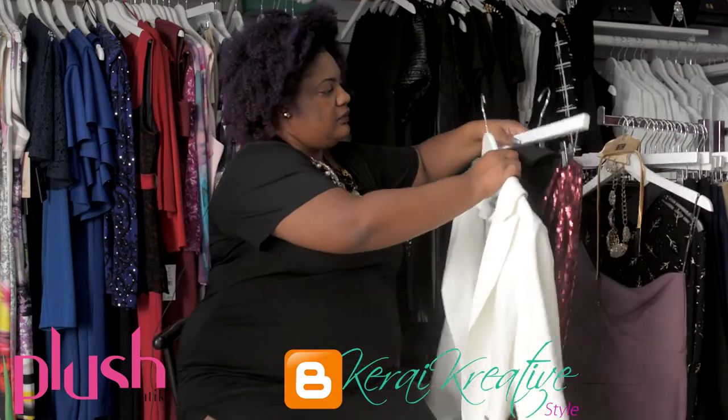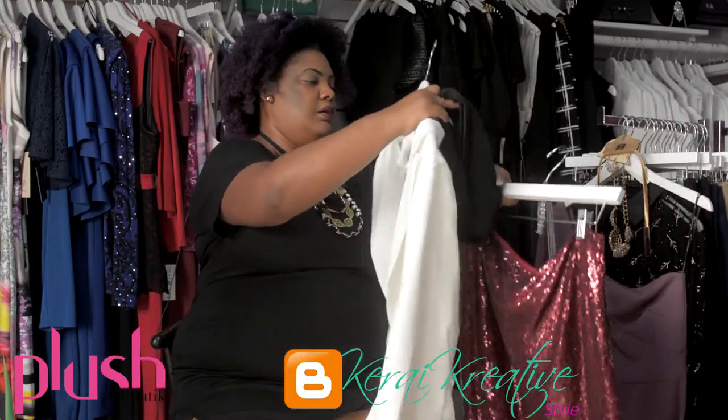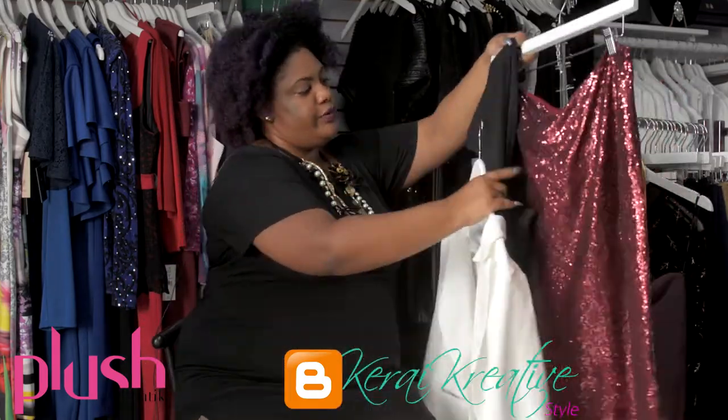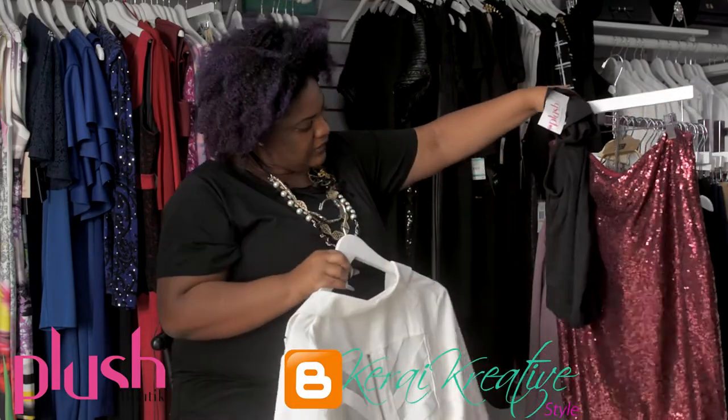I'm going to pair it with a sequin skirt and a black top. You're going to see the whole look of it in a bit and how I put it all together.